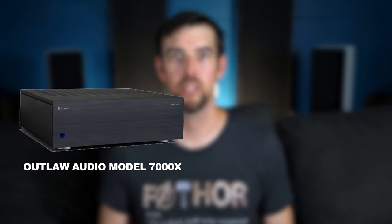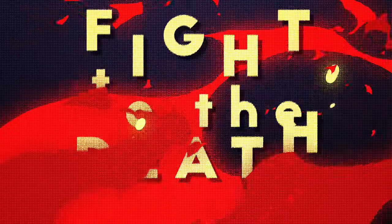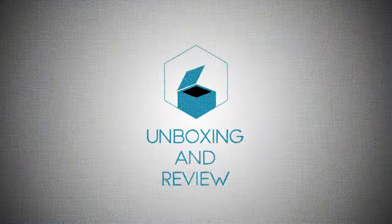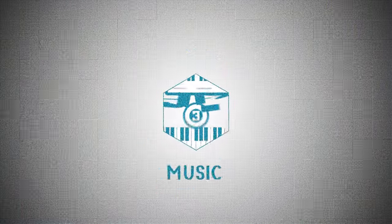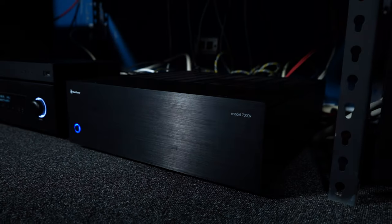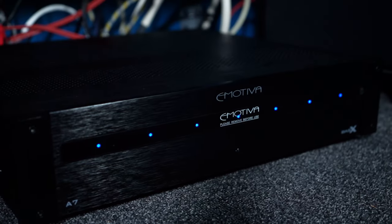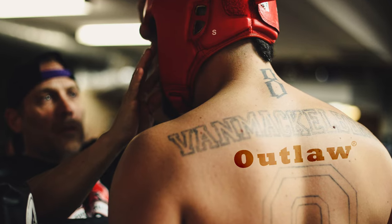OMG, the Outlaw Audio Model 7000X and the Emotiva Basics A7 are about to throw down. Hello and welcome. My name is Elon Osborn and I like to talk about movies, audio, and music. And today, my friends, as you saw in the intro, I'm throwing the Outlaw Audio Model 7000X and the Emotiva Basics A7 into the octagon.